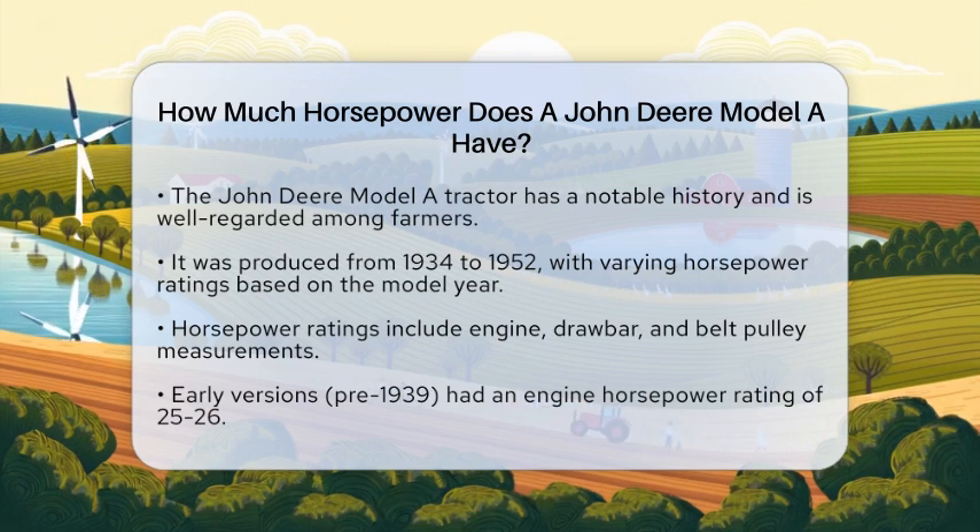When we talk about horsepower, it is essential to clarify what we mean. The John Deere Model A has different horsepower ratings for engine, drawbar, and belt pulley.